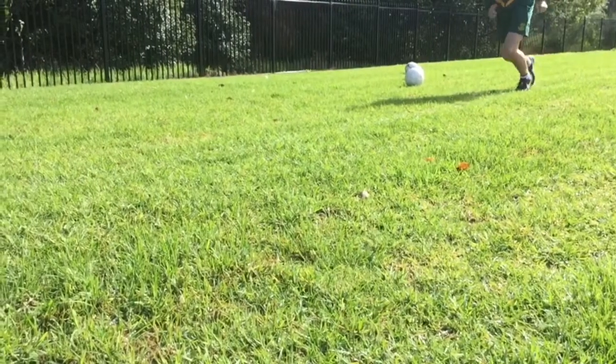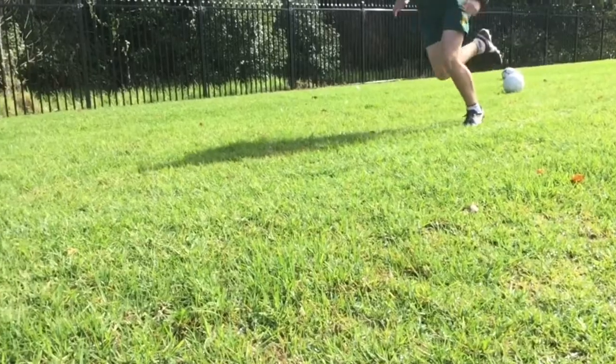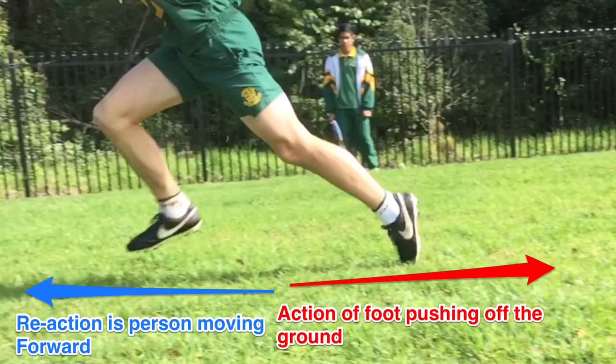The last example of Newton's third law in soccer is when you're running. The action is when your foot pushes off the ground, pushing backwards. The reaction is your body actually travelling forward. This is all due to friction, which is increased by the cleats.